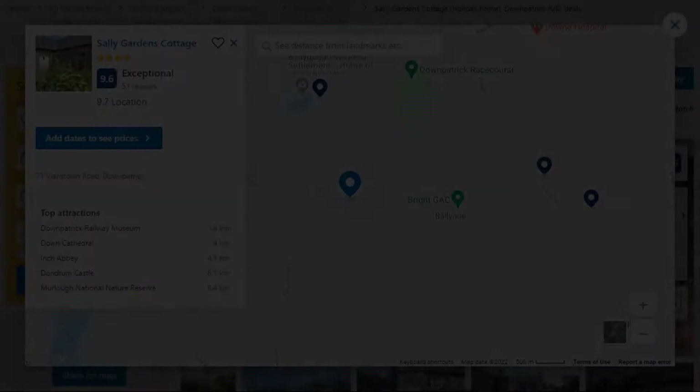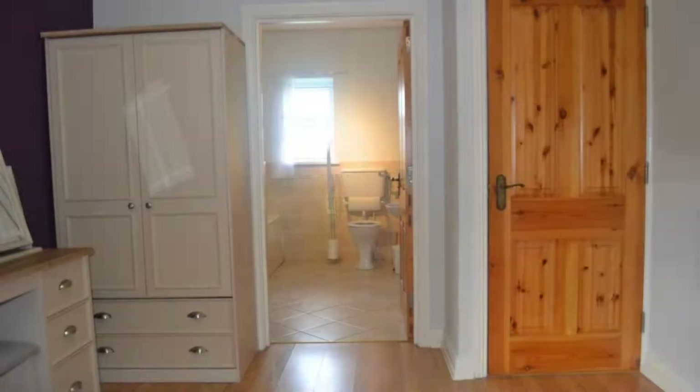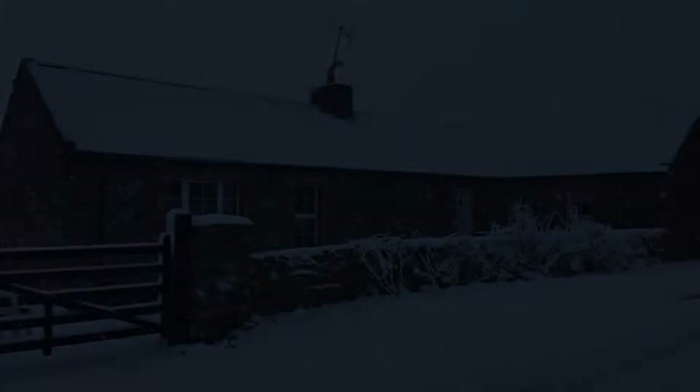Number 3: It is a 4-star property. The location of the property is super high and the guests love walking around the neighborhood. Check-in time is 3 pm and check-out time is 10 am.